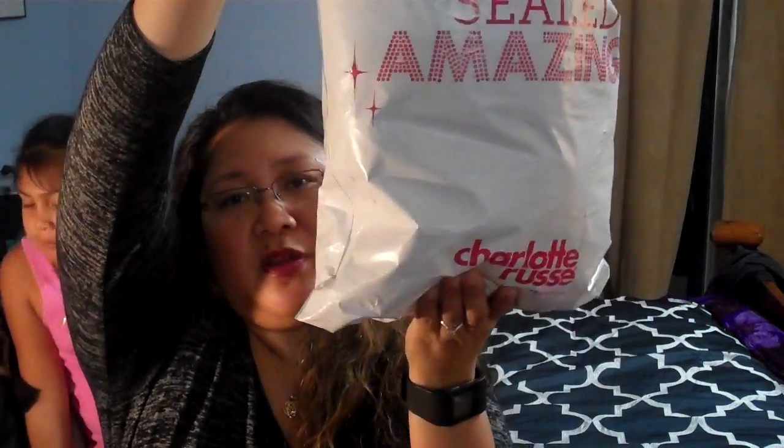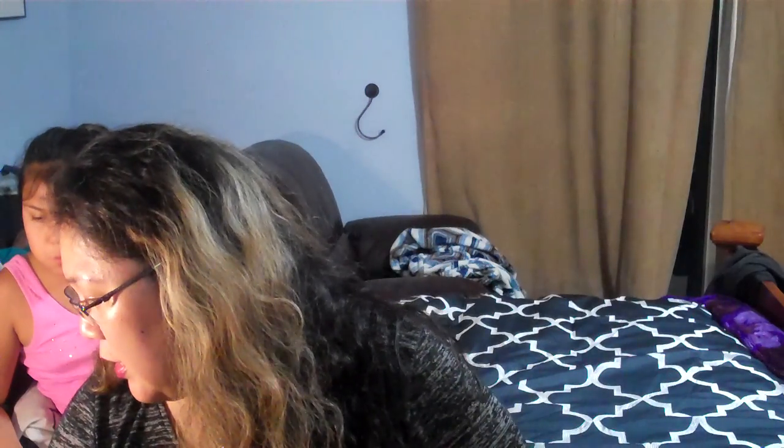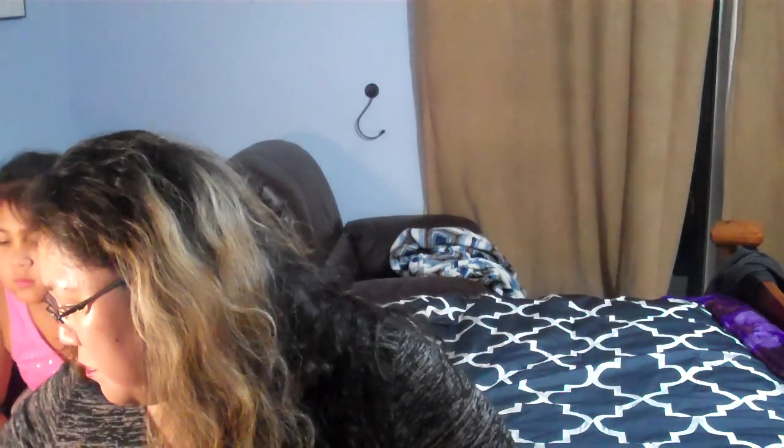Everything came in this big old bag from Charlotte Russe. Those two items I've worn already since I finally opened my bag. This next one I think might be the plus size short sleeve trapeze shift dress. It was black and also $16.02 on sale, normally $23.99.